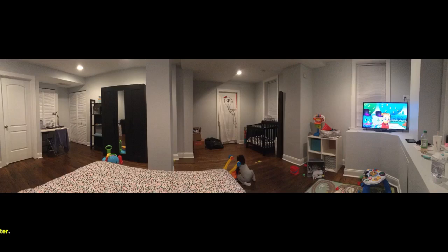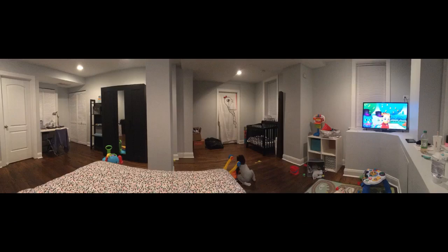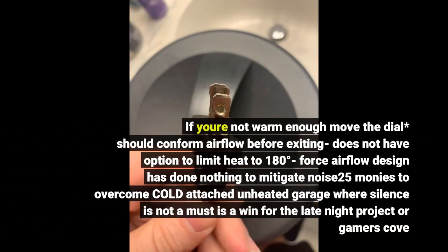Does not need a digital display thermometer. If you're not warm enough, move the dial. The forced airflow design has done nothing to mitigate noise. Spending about 25 dollars to overcome cold in an attached unheated garage where silence is not a must — works well for a late night project or gaming.